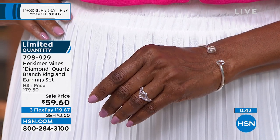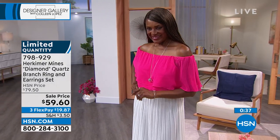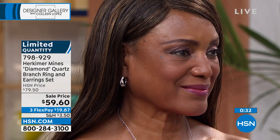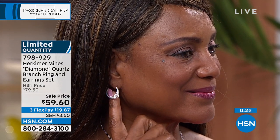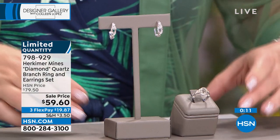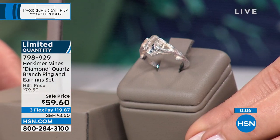We are streaming live on HSN's Facebook page — would love to have you stop by and say hi. We're in the midst of a beautiful Herkimer diamond segment. If you're ordering this set and hundreds of you are, do not hesitate — item number 798929. You get both the ring and the matching earring. Size 5 has sold out, size 12 has sold out. We still have sizes 6 through 11 available. This is the best time to hop in.